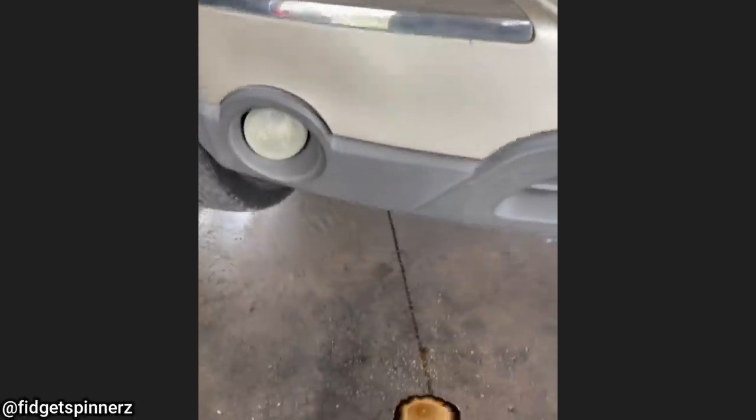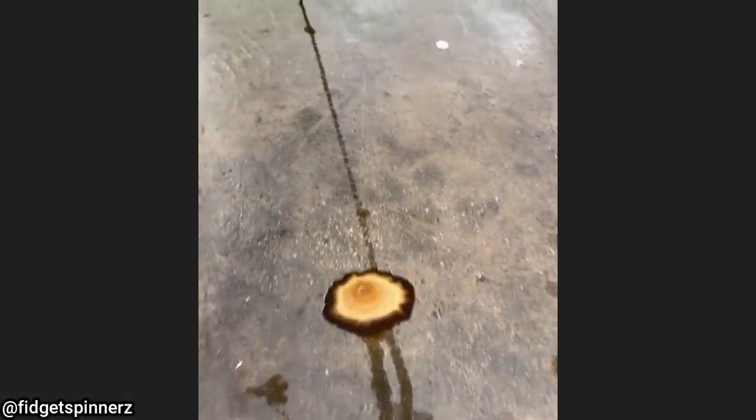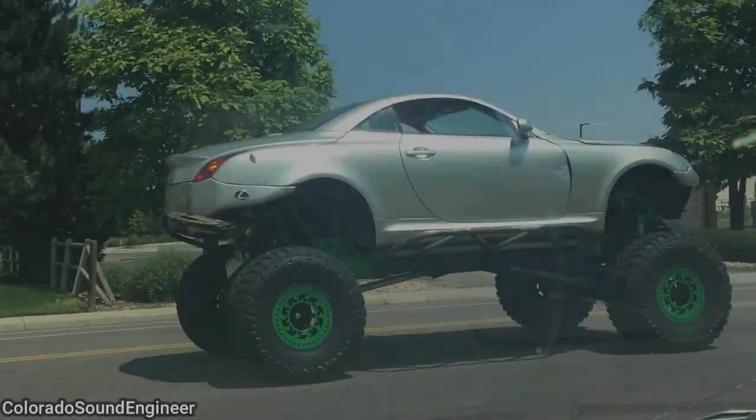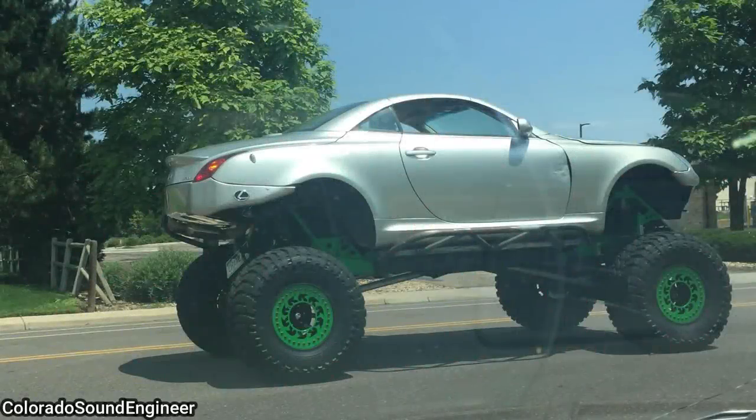The technician was pretty surprised the customer drove their vehicle to his shop with this bad of an oil leak. A couple of photos sent in from viewers of some interesting vehicles they spotted in the wild.